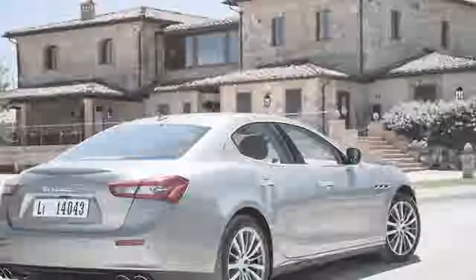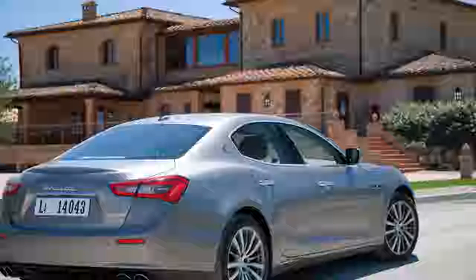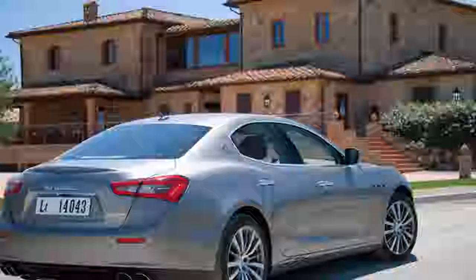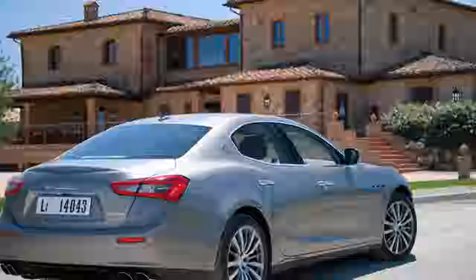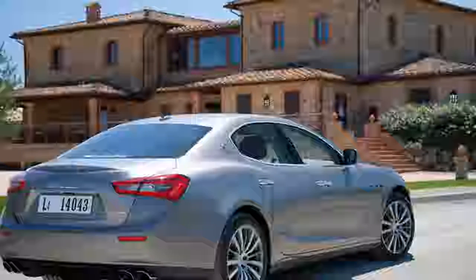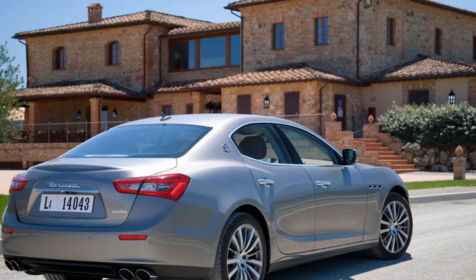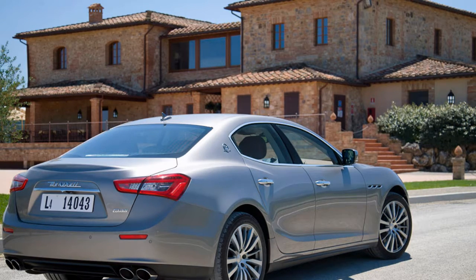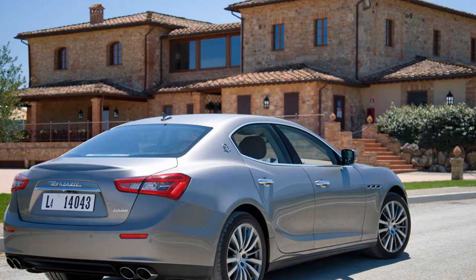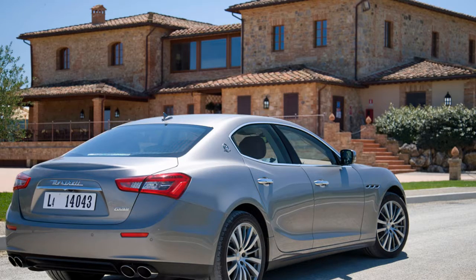Inside, the Ghibli sets itself apart from the Quattroporte with a unique dashboard design that perfectly matches its sportier and more youthful character without losing any of the luxury expected from Maserati. The Ghibli also delivers a sporty design combined with all the spaciousness expected in an executive saloon. The Ghibli, Ghibli S and Ghibli Diesel all utilize an 8-speed automatic transmission, providing seamless comfort with fast gear shifting for hard acceleration.